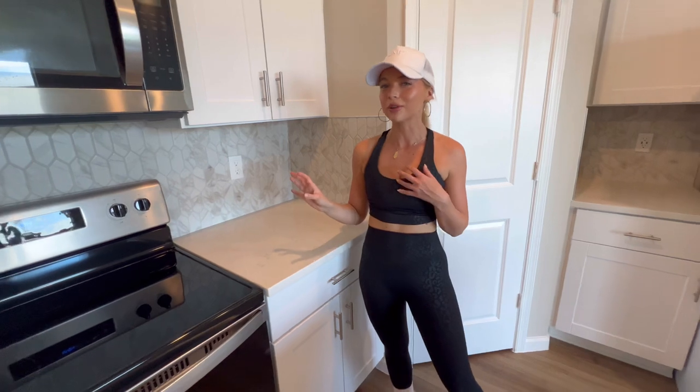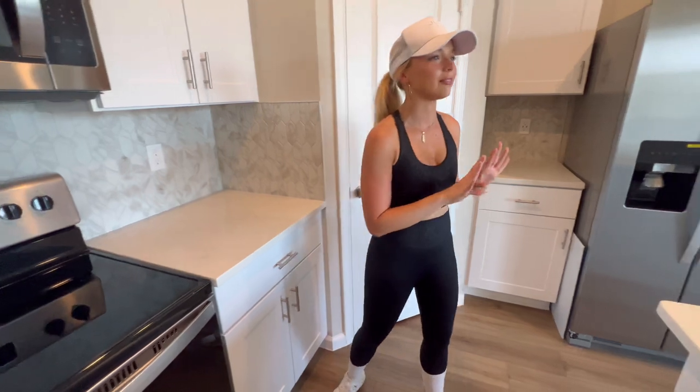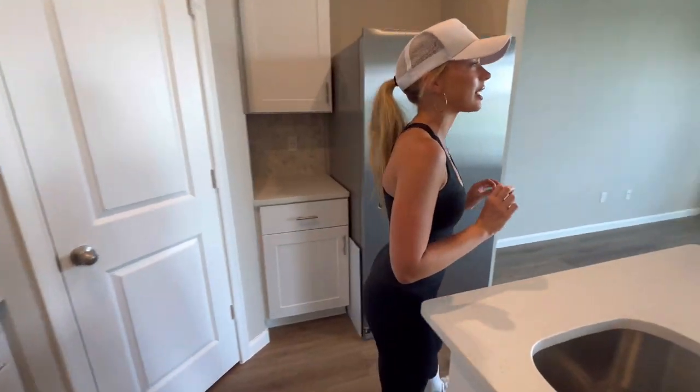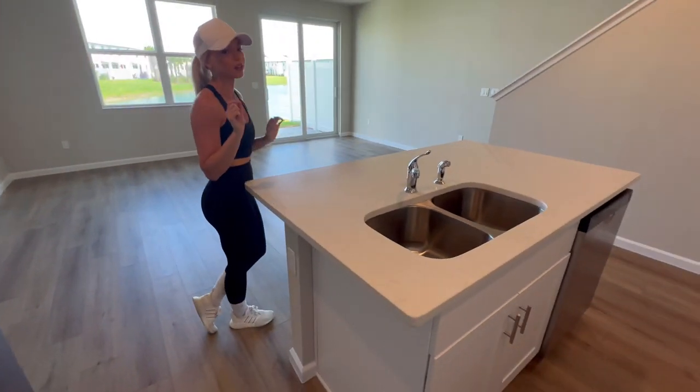I don't want to be super, super coastal — just a little bit. I like the neutral, cozy vibe. I'm super particular about the aesthetic, so everything's going to be white, beige, and neutrals, besides a little bit of that coastal blue.